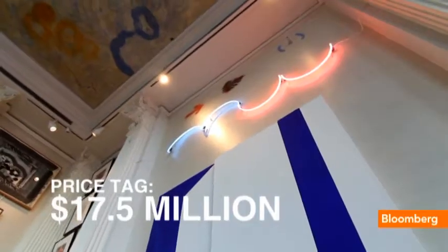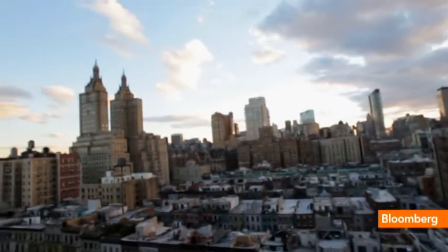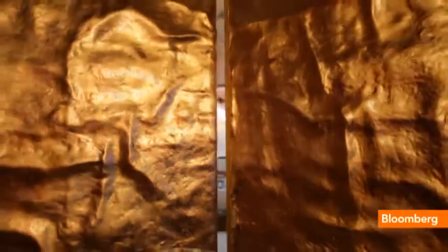Uniqueness — it's something that is very difficult in New York. There are over three million apartments and they all look the same, what we call cookie cutters. To find this kind of bones, this kind of architecture in New York, it's absolutely impossible.